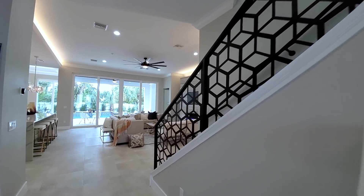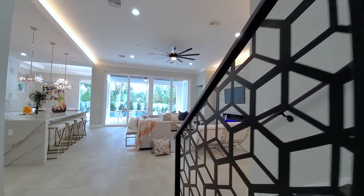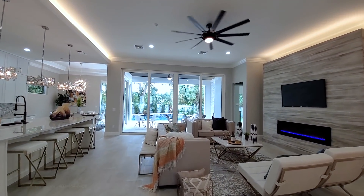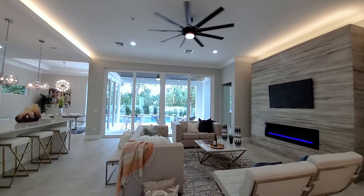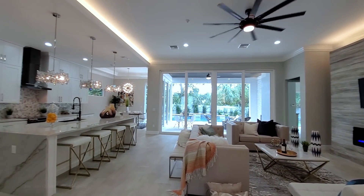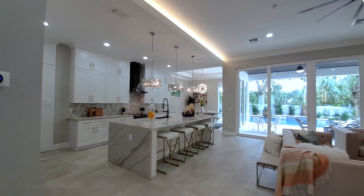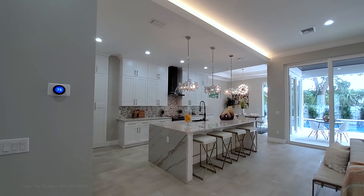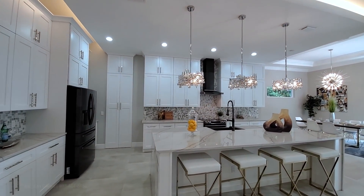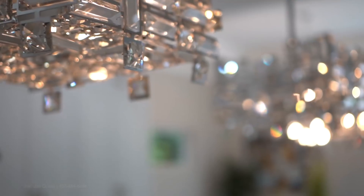This is so unique. We'll talk about those stairs in a minute. Open-concept floor plan, family room, 10-foot sliders, and almost 12-foot ceilings in here. This is a beautiful upgraded kitchen.